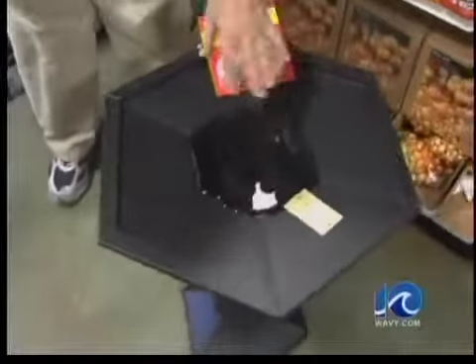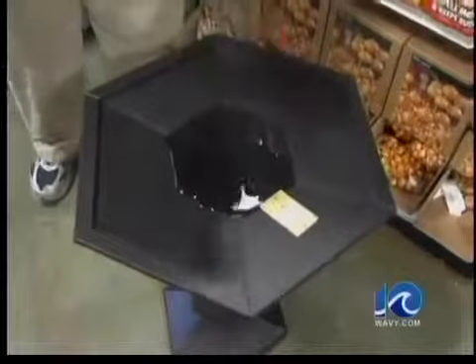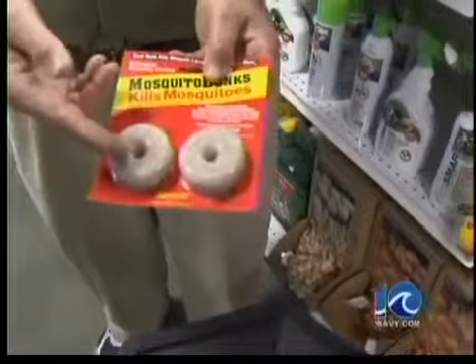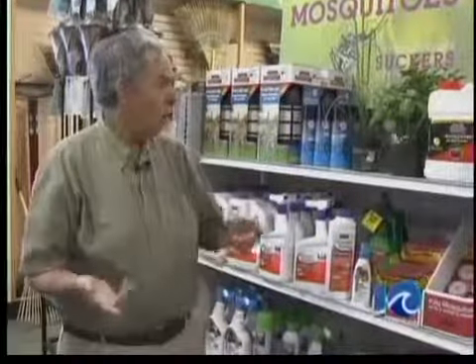First off, if you have any type of standing water, whether it be in bird baths, old rubber tires, whatever the case, we need to change the water regularly. Or if you're not able to do that, there are dunks that you can put in your ponds and pools that will help to control mosquito larvae, and of course it's safe for plants and fish. If you have old debris laying around, let's clean the yard up, get rid of that stuff to help keep these mosquitoes down.